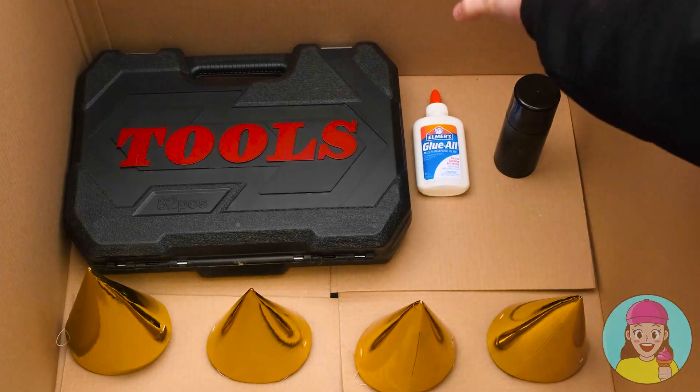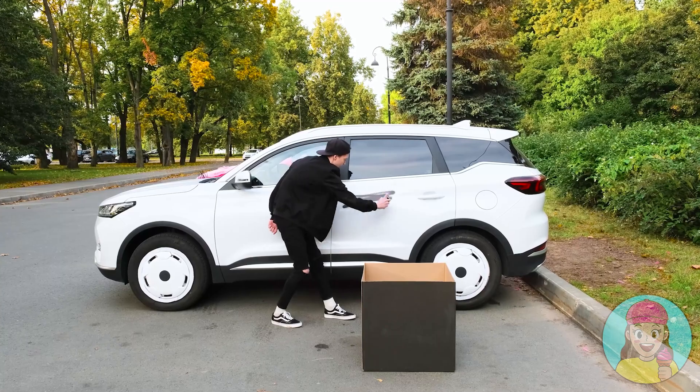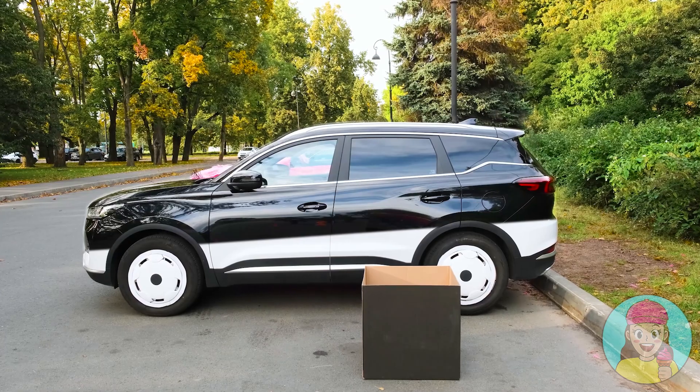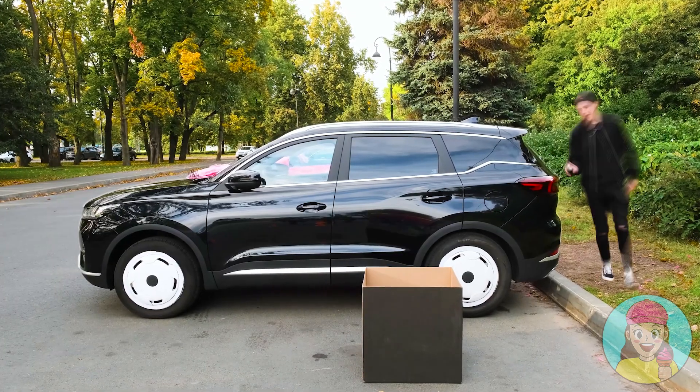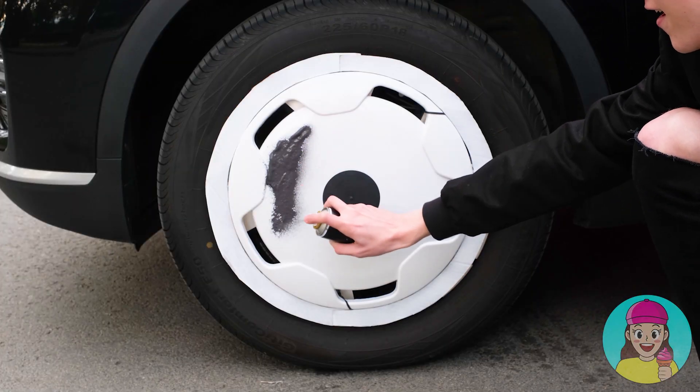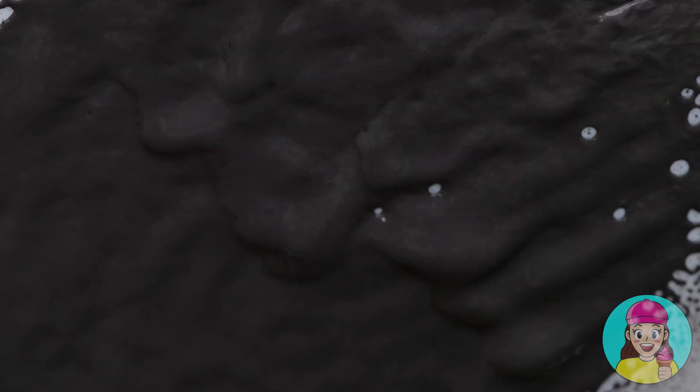Wow, what a big box! A can of black paint! Just what I need! Now I'm going to show this girl what a cool car means! Three, two, one! Done! And it's perfect! The finishing touch! This is the best car of my life!